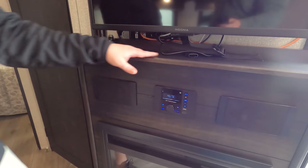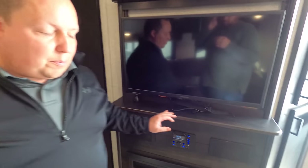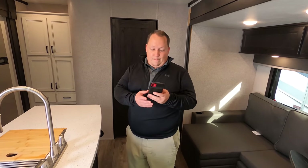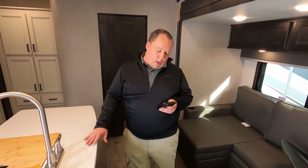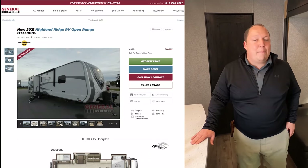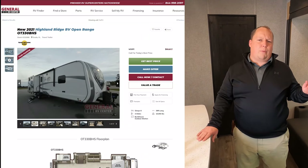Right over here is the Insignia sound system, TV, and a Greystone fireplace — very, very nice. Stuff like loose bolts gets fixed before anybody buys a unit from the dealership. Now it's time for the MSRP. The MSRP on this travel trailer is $68,877. That won't be the sale price — we'll be able to get everyone in America a better deal than that.